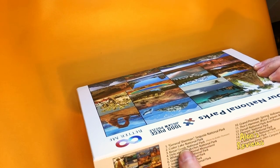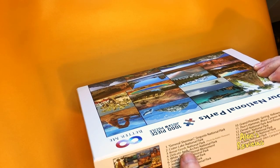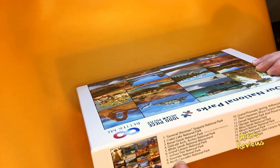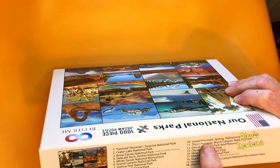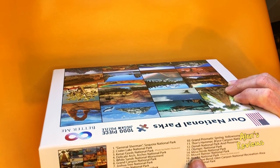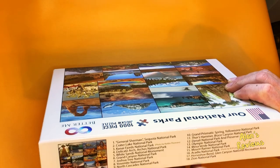The parks, before we open it up: Sequoia National Park, Crater Lake, Kenai Fjords, Delicate Arch, White Sands, Grand Canyon, Joshua Tree, Yosemite, North Cascades, Grand Prismatic Springs, Thor's Hammer, Denali, Olympic National Park, Mesa Verde, Mount Rainier, Acadia, Horseshoe Bend, and Zion National Park.